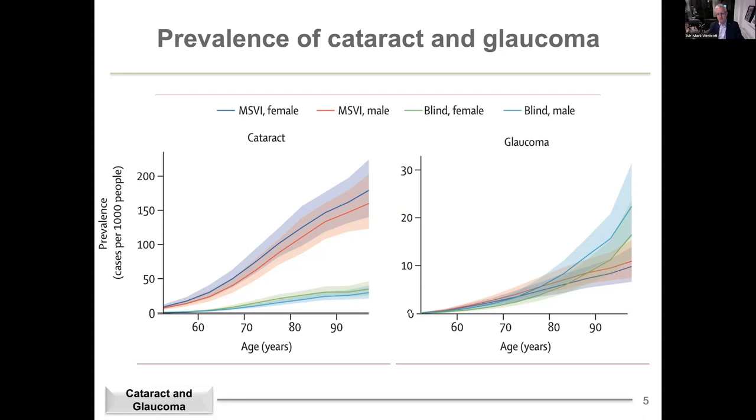If you look at these two curves together, any glaucoma specialist or glaucoma department is going to see a lot of patients with both cataract and glaucoma. That's the topic of this talk.